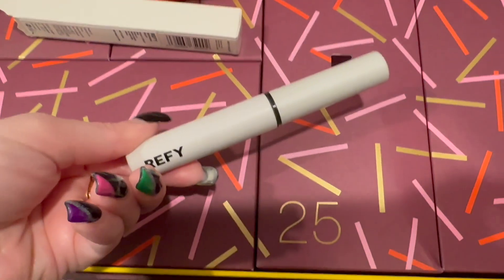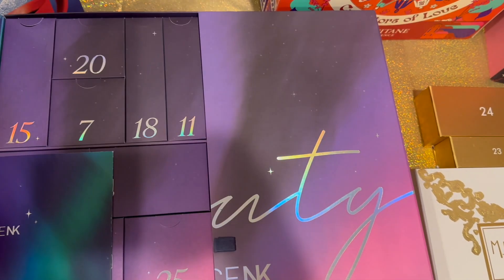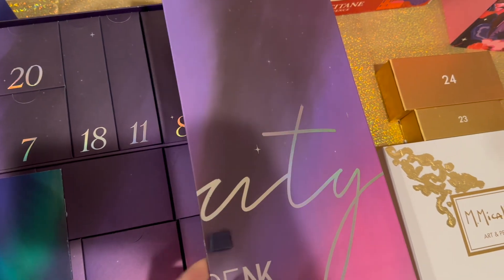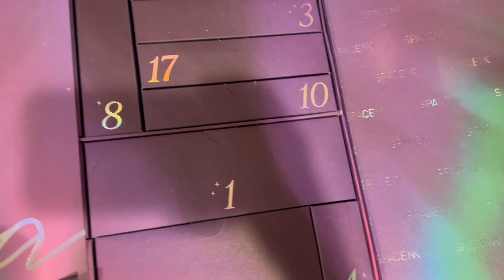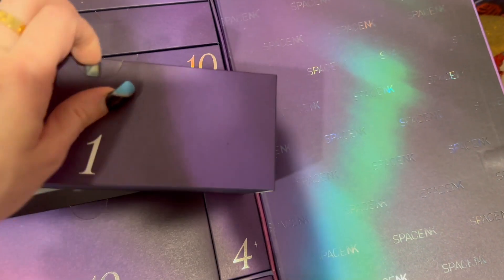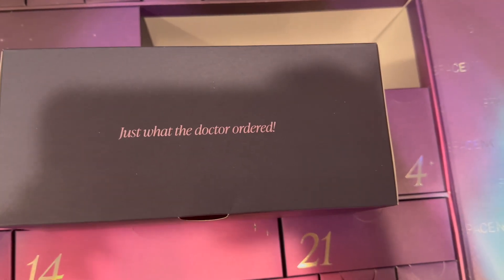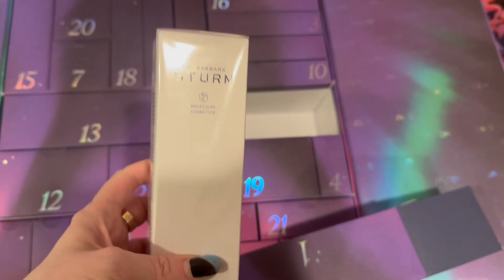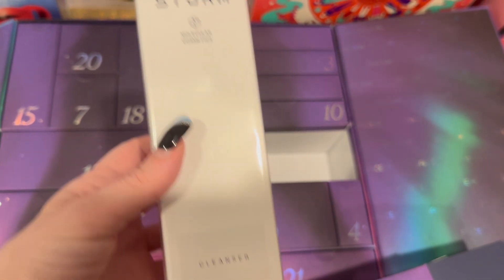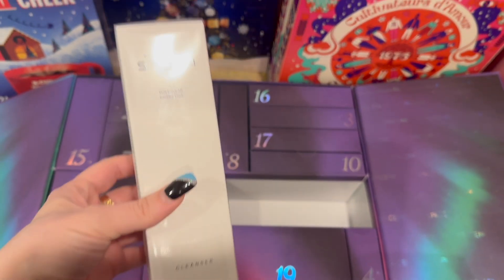Next we have the Space NK beauty advent calendar. Number one is a really big one — oh, it even has a little clue tab. It's the Dr. Barbara Sturm cleanser, 150 mils — this is a full size! Oh my god, a full-size cleanser. I am so excited for this.